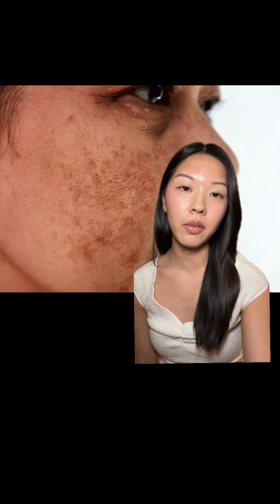If your sun damage looks like this, you're going to have to start considering things like in-office treatments — lasers, chemical peels. You also probably need to consider some hydroquinone and cycling on and off of it.